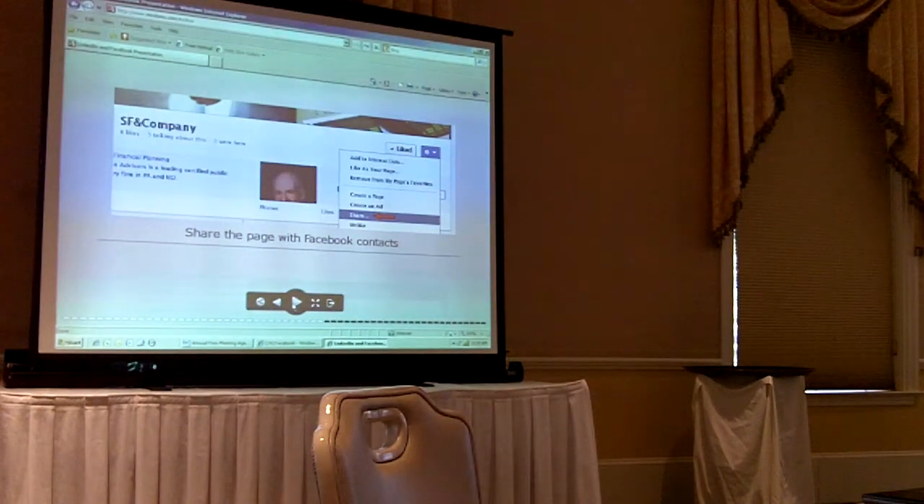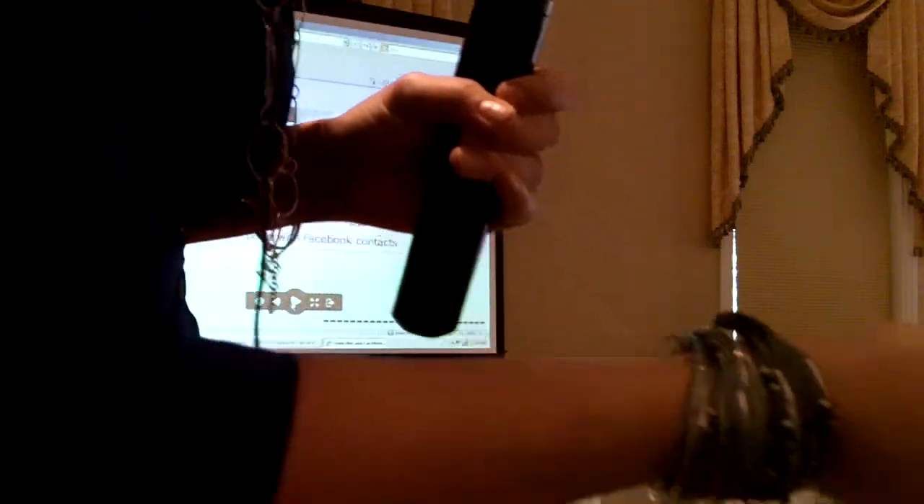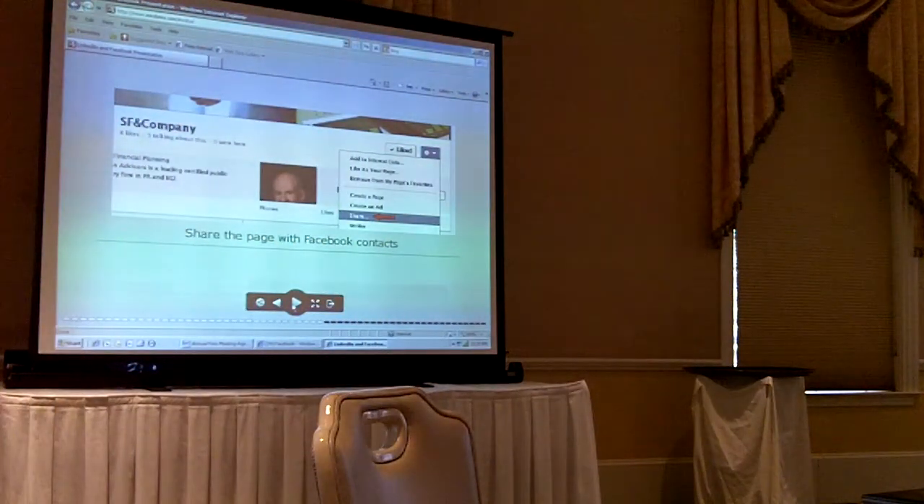If you go to your own profile page — if you're on the mobile app, you're probably not going to have the same functionality. If you're on the mobile app and trying to update your work and education to have SF and Company connected, you might have to do that through an internet connection, not through the app, because the app has limited functionality. You can do that when you go home if you need to.